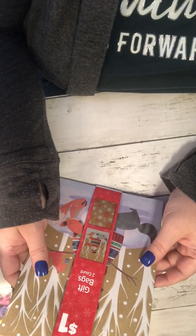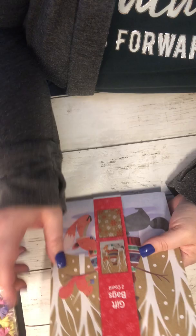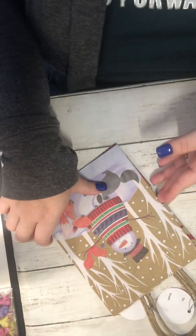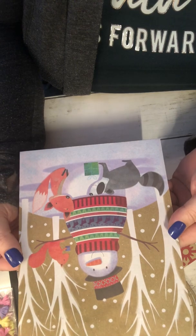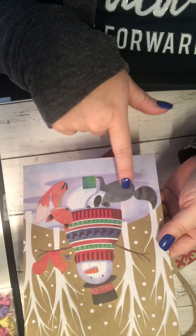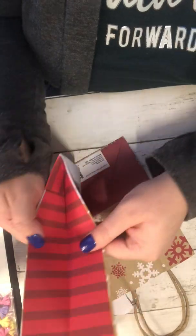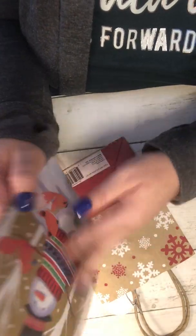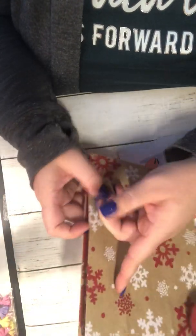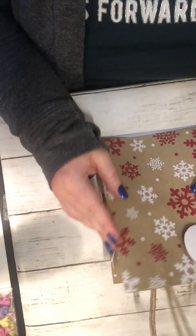For a dollar I got this set of two gift bags. Look how cute this is — it's like a little winter wonderland in the woods. There's a squirrel, a fox, a raccoon, and a friendly snowman. Same on the back and the sides are cute too. Then this one is just red and white snowflakes. Two for a dollar and they're made very nicely.